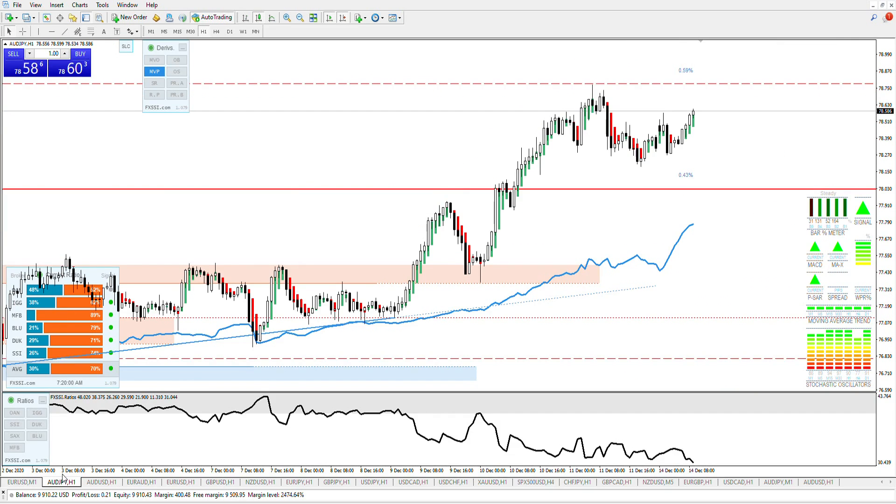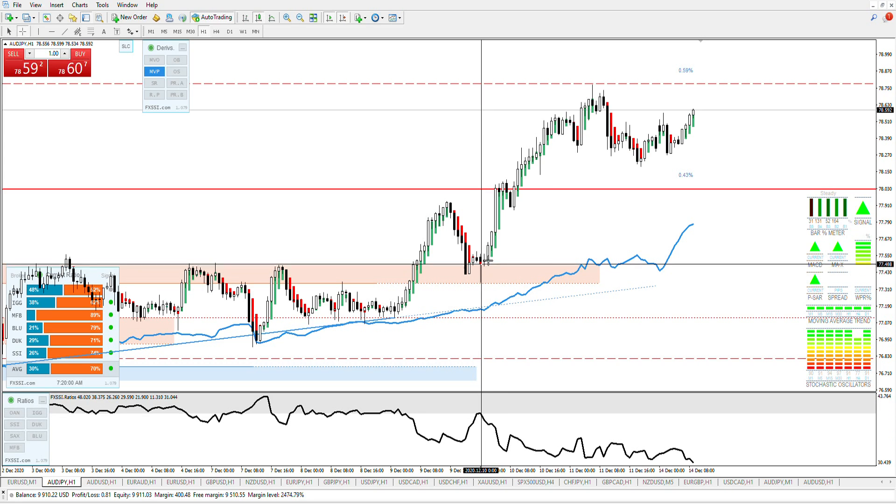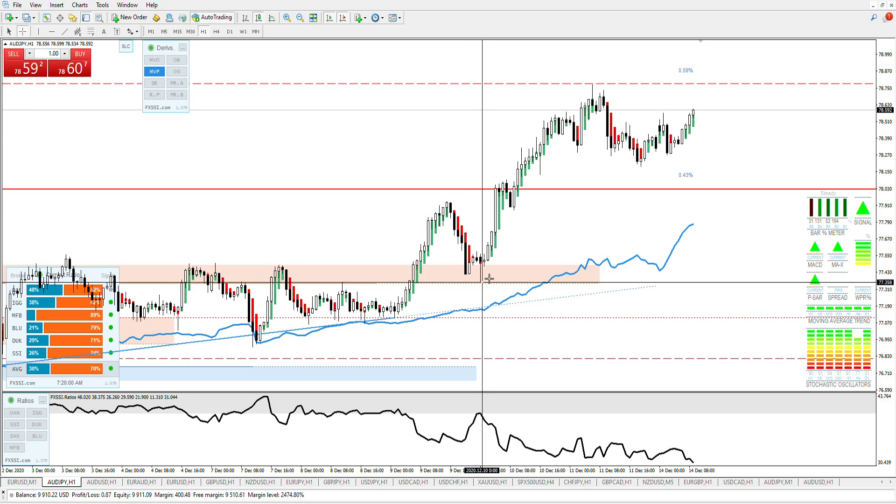AJ: 7888 and 7814. Look at your technicals — everything is green. Stochastics are strong as well and that's them selling at that point. They might have got tricked by some of these candles — that's quite a bullish candle but nevertheless they sold at that point.